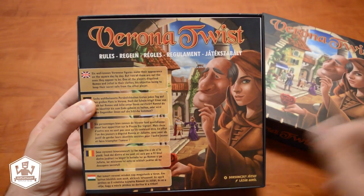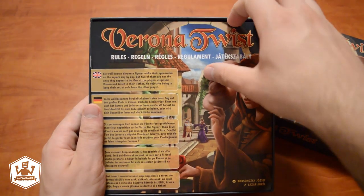Verona Twist has the same size as Kingkiss, so the two will fit nicely next to each other. We are greeted by the rules in English, German, French, Romanian, and Hungarian. These are quite short — only two pages.